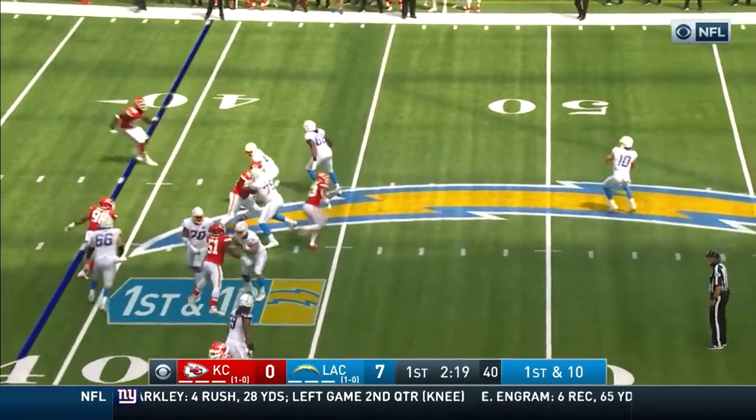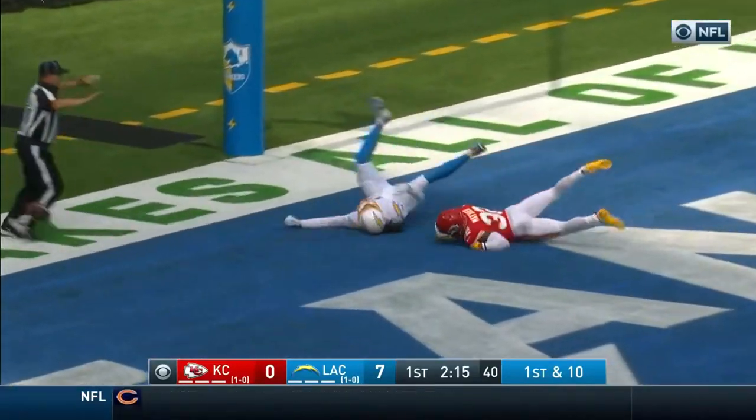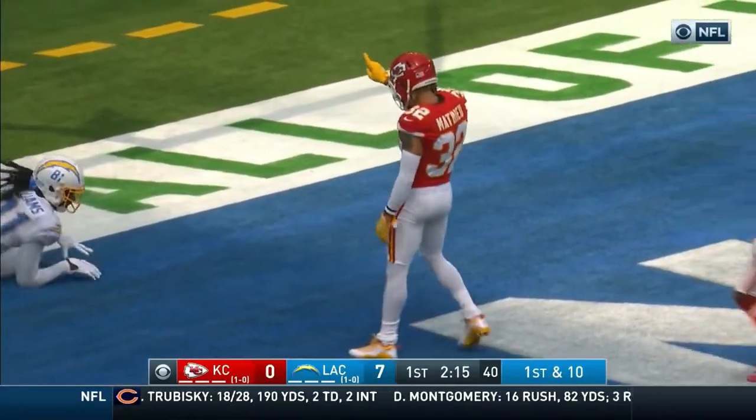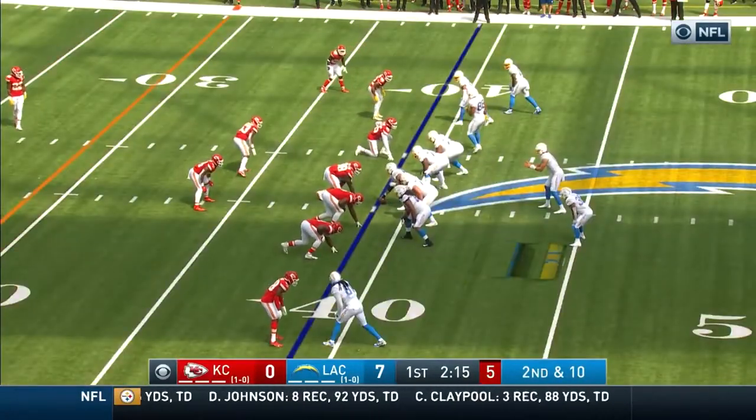First down, and again a fake. Stepping back to the 50 and launching to the end zone — knocked away from Mike Williams. Tyron Matthews says no, not on my watch. Kansas City 39.